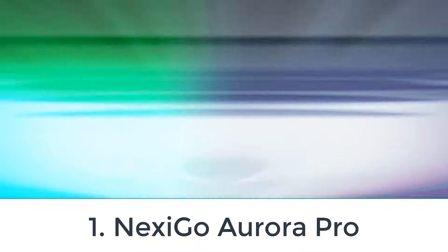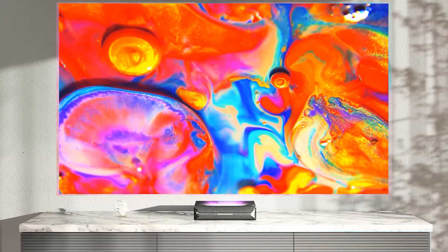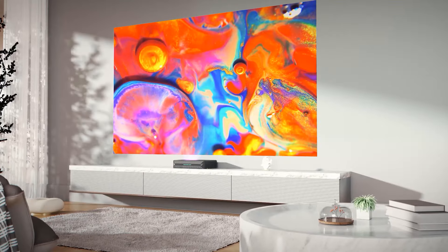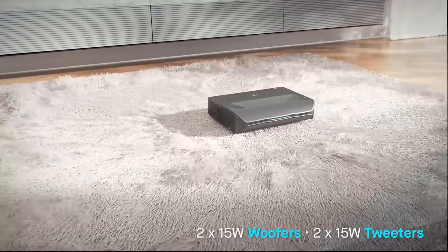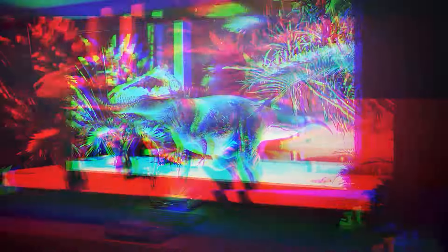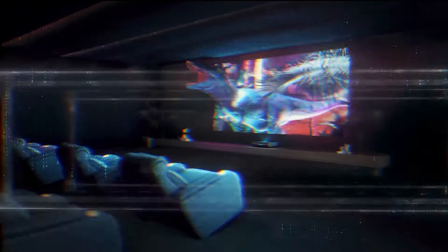Number 1: Nexigo Aurora Pro. If you're looking for an ultra short throw projector solely to use in a dark room, like for a home theater setup, the Nexigo Aurora Pro is a better option than the Epson EpiqVision Ultra LS800. While it doesn't get nearly as bright as the Epson, its contrast is vastly superior.